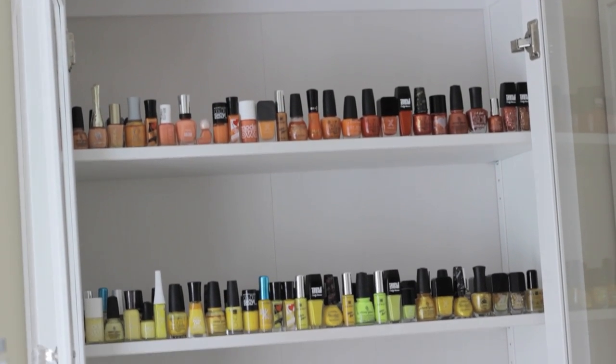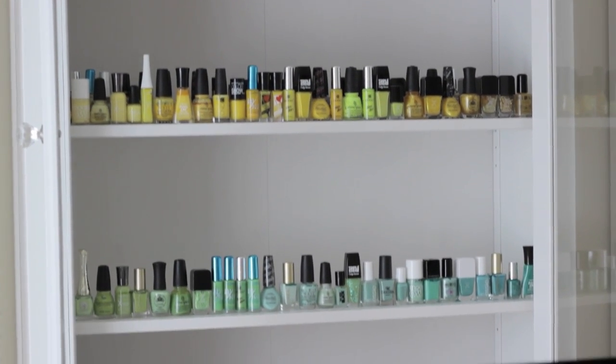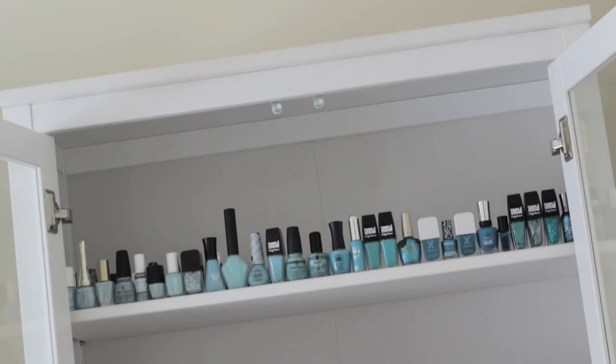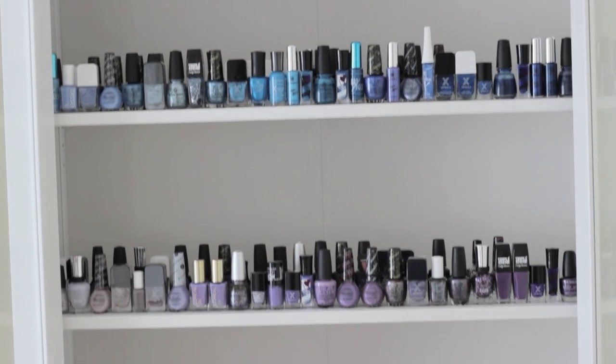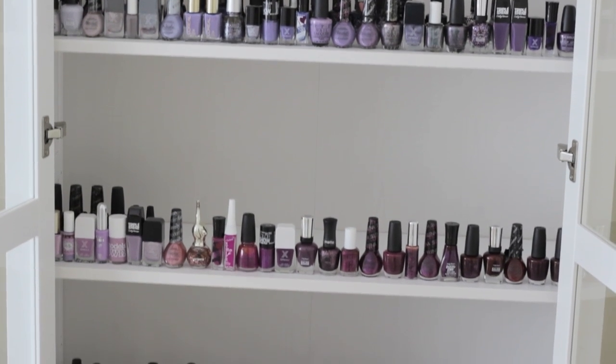My middle cabinet holds all of my oranges, yellows, and then I have my light greens and finally my dark greens. The third and last cabinet goes from light blue to dark blue, and then I have all of my lilacs and purples.